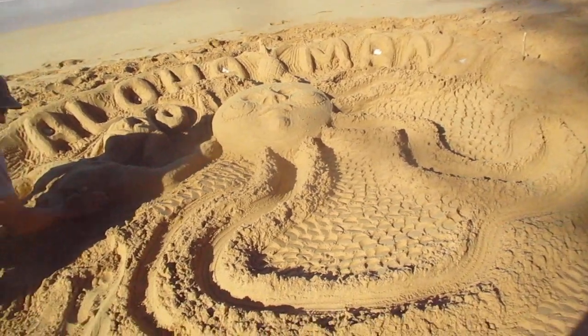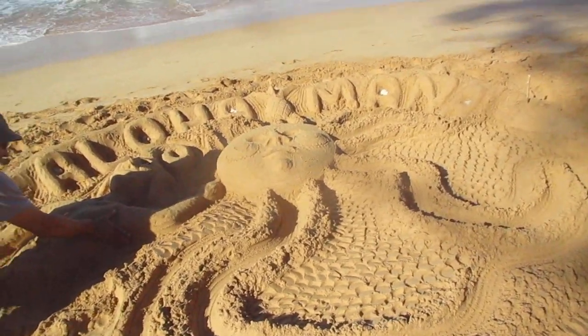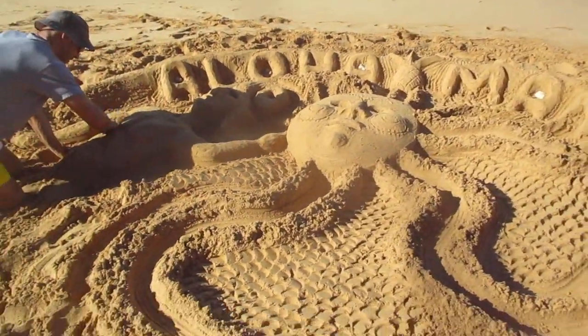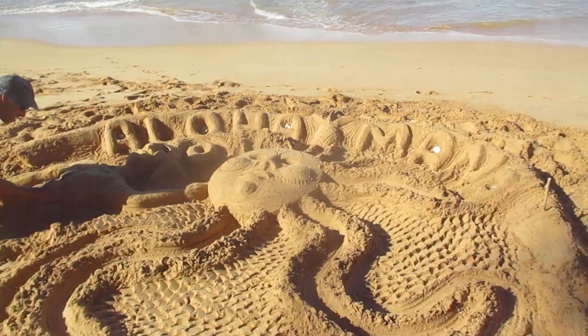Stay tuned for the finished product. Looks pretty good and I'm gonna do another retaining wall so the waves don't wash it away.